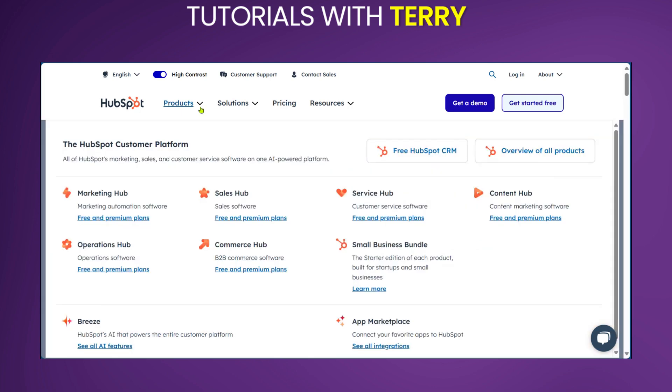When it comes to the features, you have the Marketing Hub. With this, you get to automate lead tasks like email marketing, social media posting and lead nurturing.